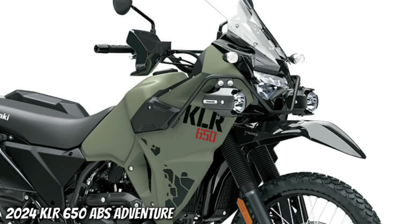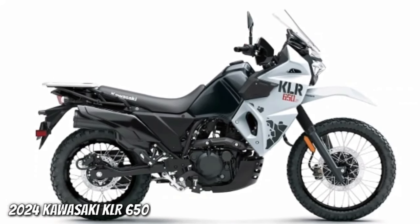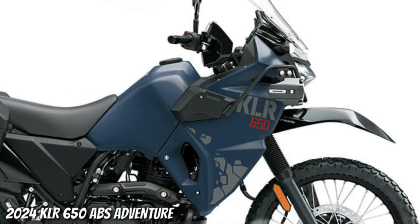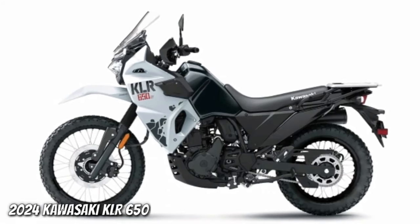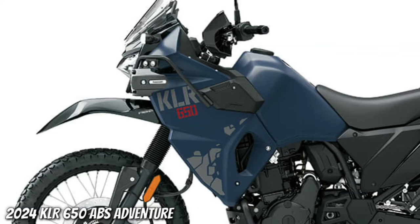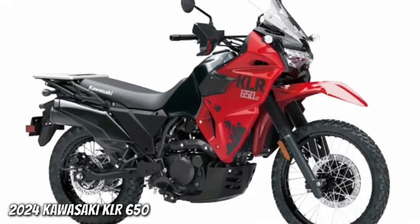Optimized handlebar and footpeg positions with rubber mounts provide a relaxed riding position with low engine vibration. For long rides, the rubber-dampened comfort seat features a tapered shape and supple seat cover for maximum bump absorption. Carrying capacity is served by a large aluminum rear carrier and available accessory side and top cases complete with a convenient one-key system.